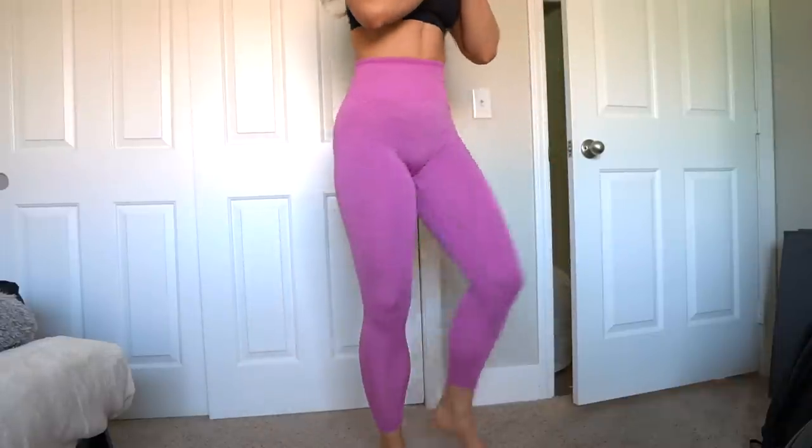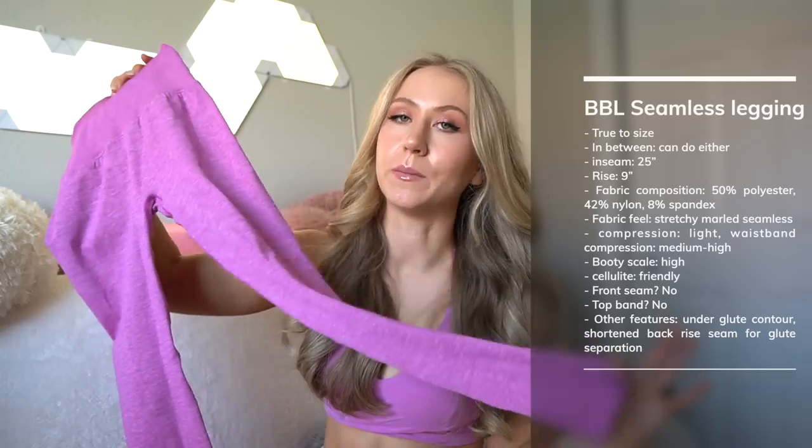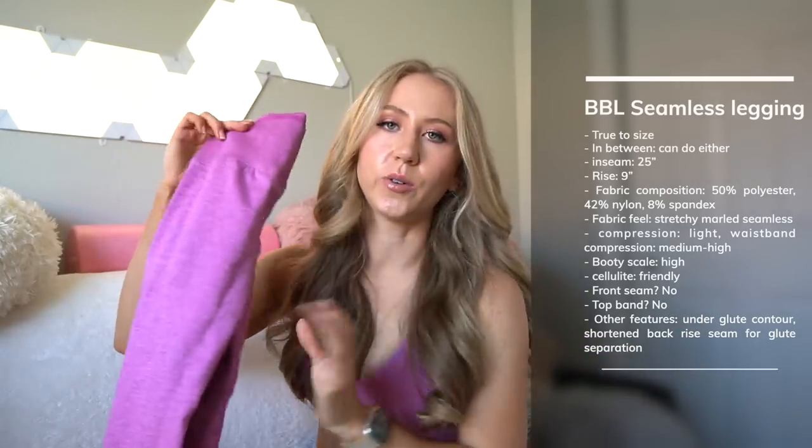These have that shortened back rise seam — you can pull them up the glutes and get the effect of a scrunch legging without actually having a scrunch. It's a lot less obvious than a traditional scrunch. The Alphalete Amplify scrunch is maybe a teeny bit more flattering on the glutes, but I'd still give these a high on the booty scale. You also don't have to wear the back rise stitch up the glutes if you don't want to. I'm hoping they do away with the underglute contour — I don't think it's very lifting and it's hard to keep it right under the glutes.